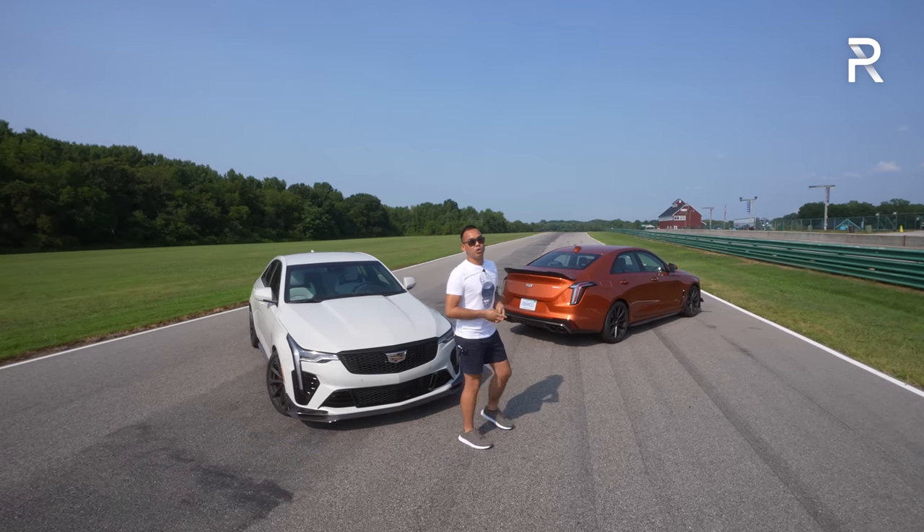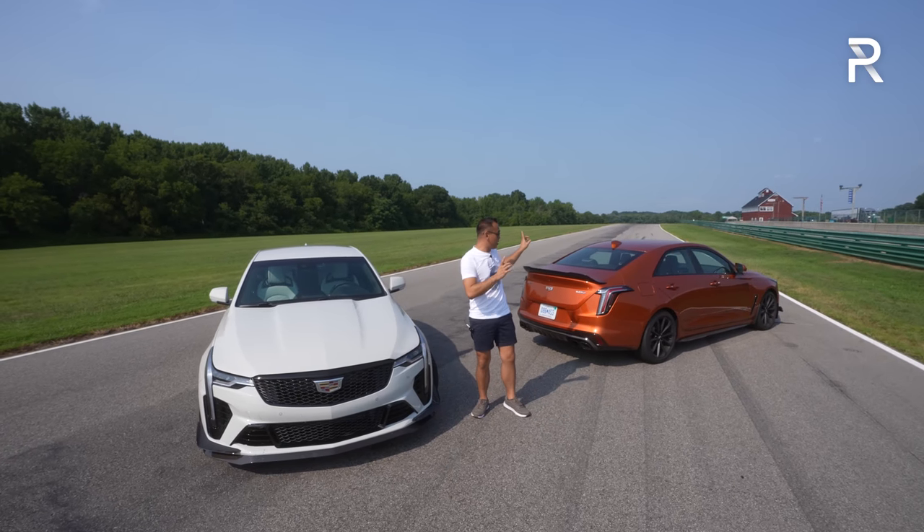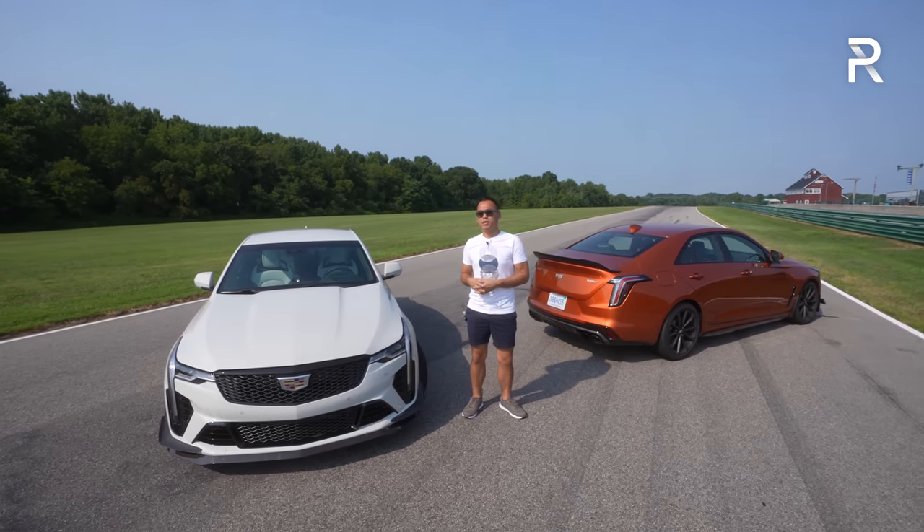Unlike the regular V-Series that they introduced last year, this Blackwing model has a lot more power under the hood — 472 horsepower to be exact. I've got two of them here: this is the 10-speed automatic and, of course, the more enthusiast-friendly six-speed manual version.